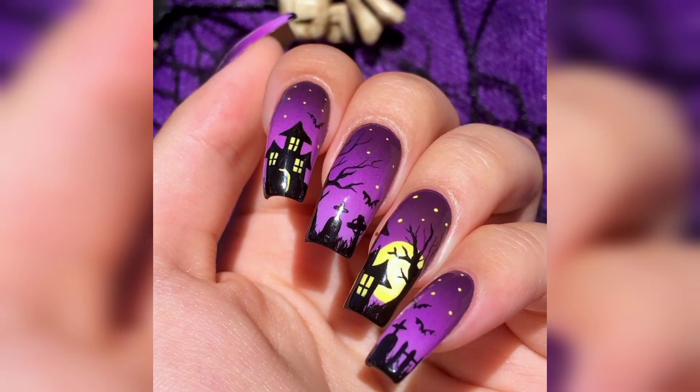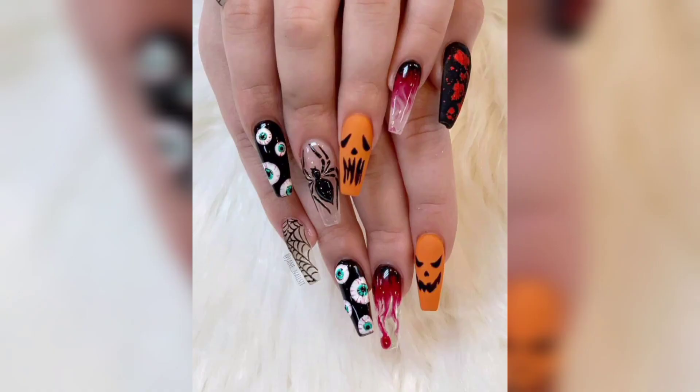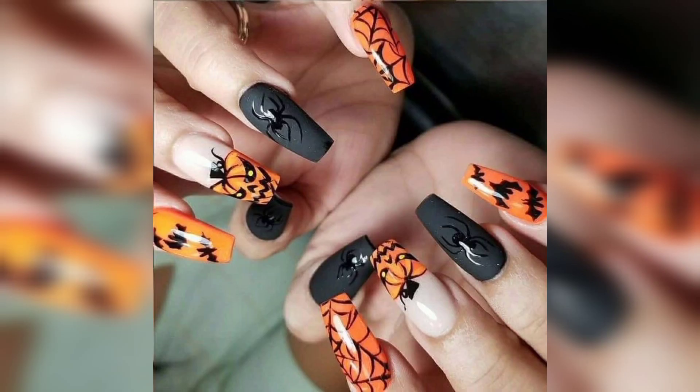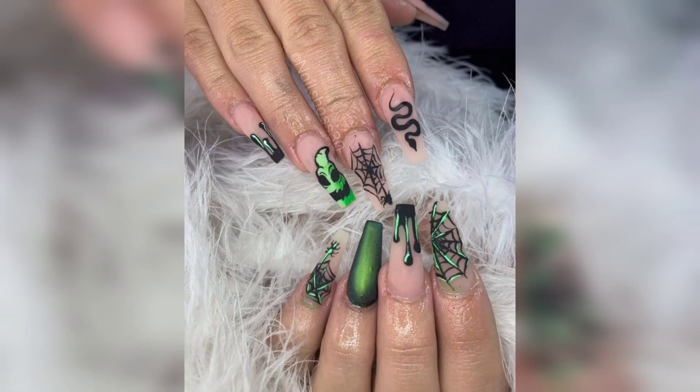They are perfect for turning heads and adding an air of dark sophistication to your Halloween style, whether you are going as a vampire or a witch.